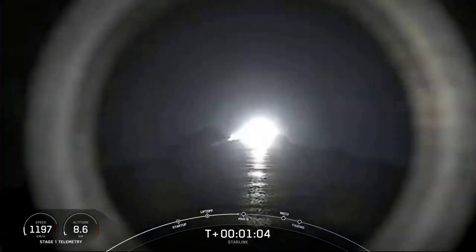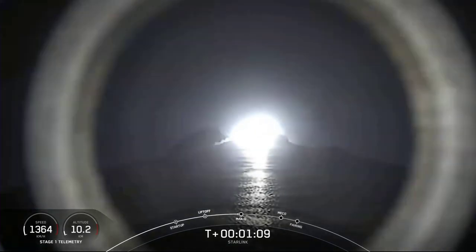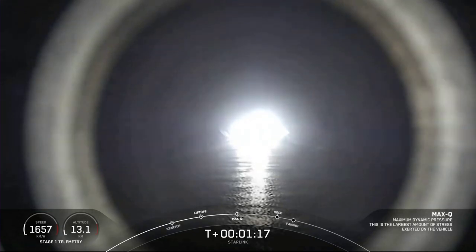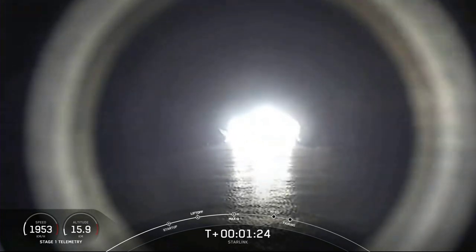That max Q call is just about 10 seconds away. Max Q. We've successfully crossed the max Q threshold. We're throttling our Merlin engines back up as the atmosphere gets thinner and thinner, and the stresses on the vehicle continue to diminish.